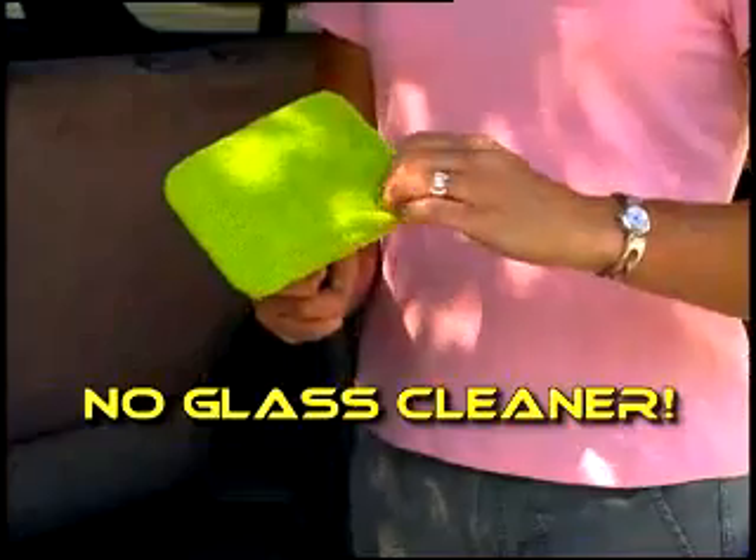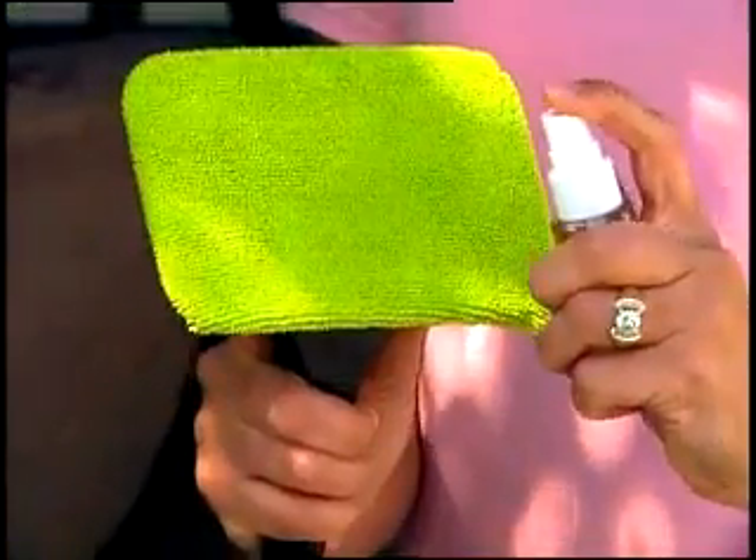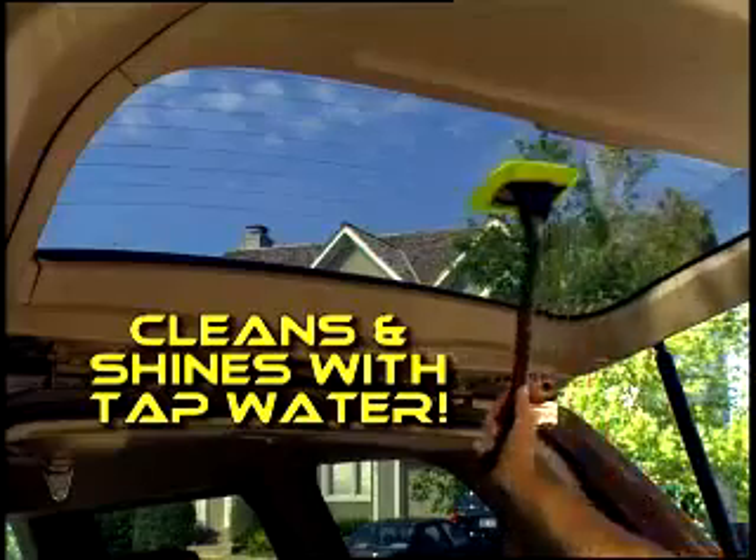So easy, you don't even need glass cleaner. That's right, the Windshield Wonder cleans and shines glass with plain tap water. Amazing!